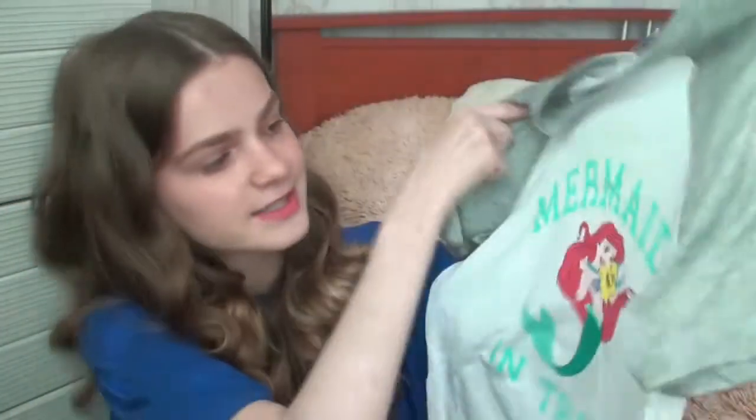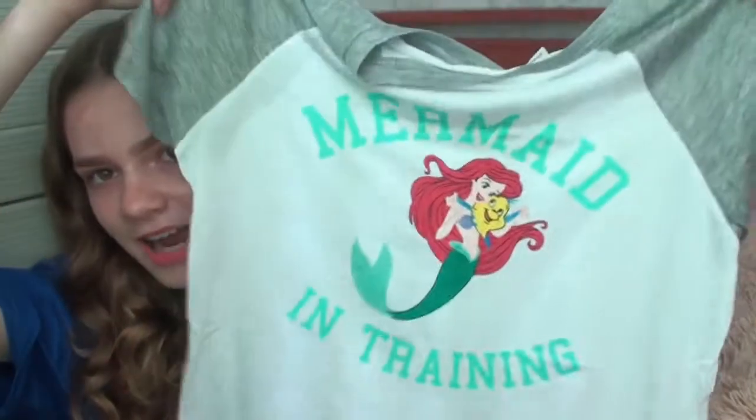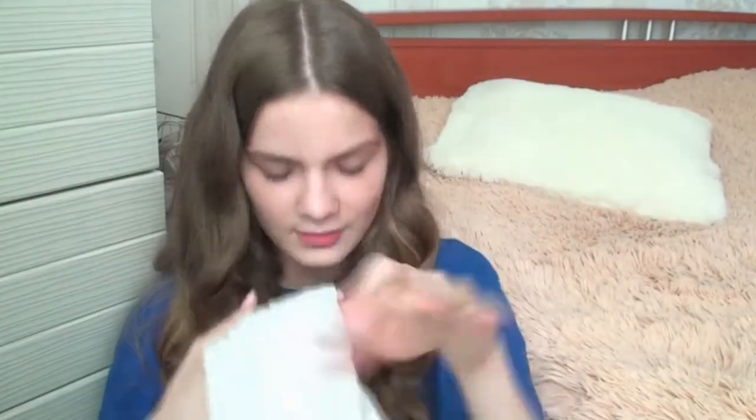This is a little t-shirt for my friend — hopefully she doesn't watch this since it's a birthday present. It was 8 euros originally but on sale for 3 euros. She loves mermaids and Ariel, so it's perfect — it says 'Mermaid in Training' and has Ariel with Flounder. It has a baseball tee design and I really hope she loves it.